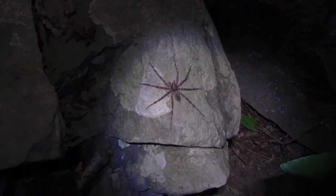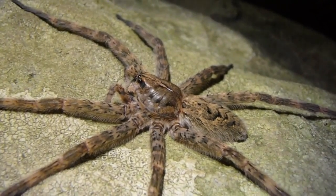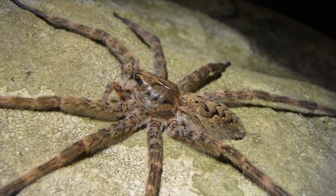Eventually they'll reach a size similar to the mother. And like all spiders, the female is always bigger than the male.